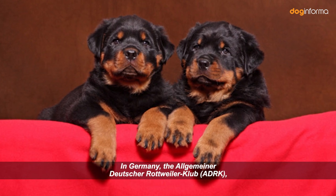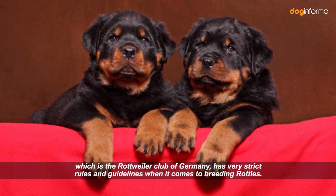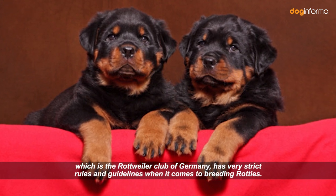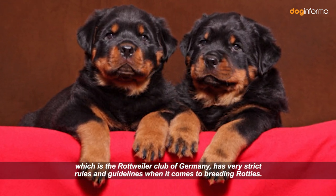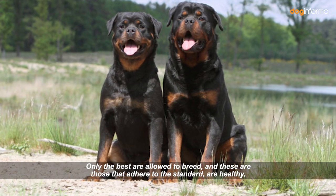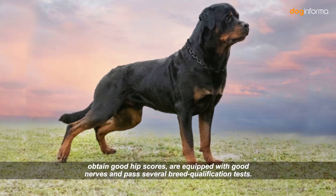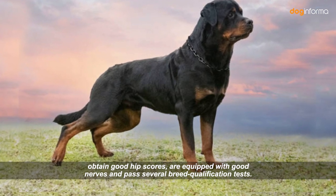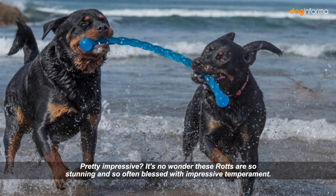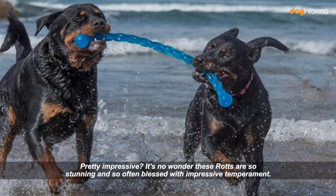In Germany, the Allgemeiner Deutscher Rottweiler Club — the Rottweiler Club of Germany — has very strict rules and guidelines when it comes to breeding Rotties. Only the best are allowed to breed: those that adhere to the standard, are healthy, obtain good hip scores, have good nerves, and pass several breed qualification tests. It's no wonder these Rottweilers are so stunning and so often blessed with impressive temperament.